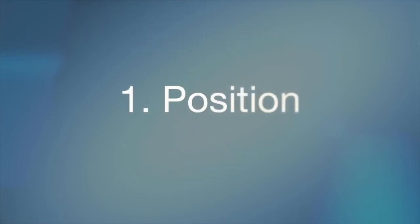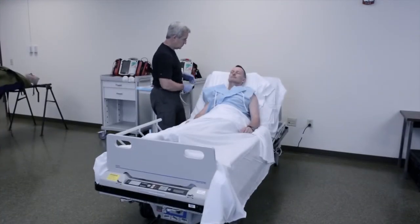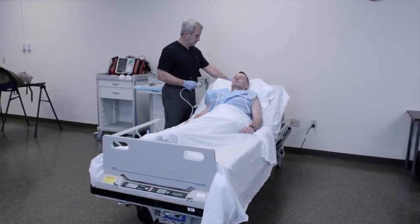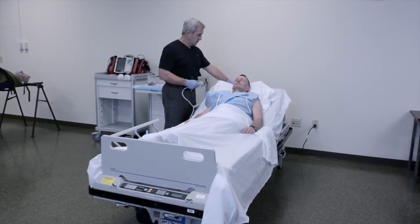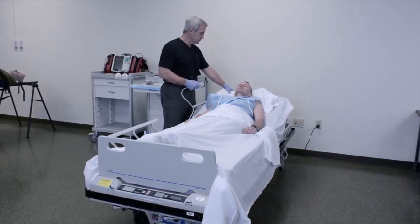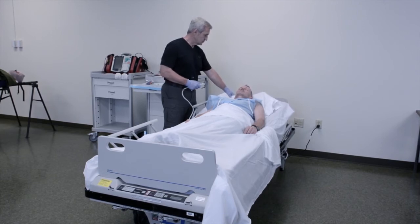The position element of the deployment sequence carries two focus points. The first is the position of the patient before attempting to deploy the Fast Responder. It is important that the patient be positioned as flat as possible, due to the requirement for the on-axis application of user-applied force to deploy the device and the requirement to be perpendicular to the manubrium at all times during the deployment sequence.